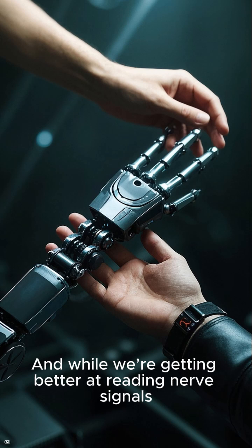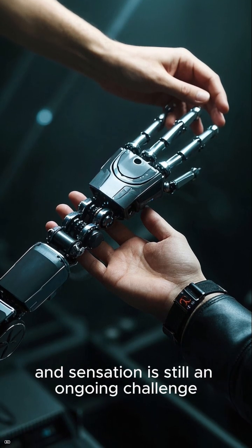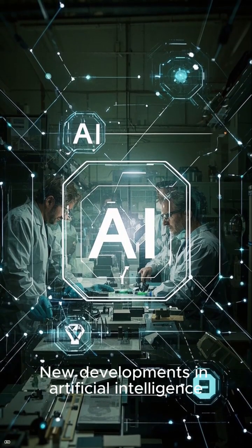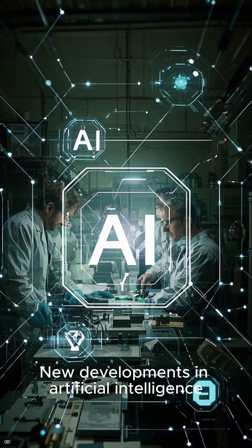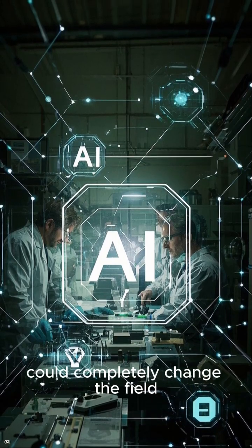While we're getting better at reading nerve signals, building limbs that fully mimic human movement and sensation is still an ongoing challenge. But researchers are pushing forward — new developments in artificial intelligence, brain-machine interfaces, and regenerative tissue engineering could completely change the field.